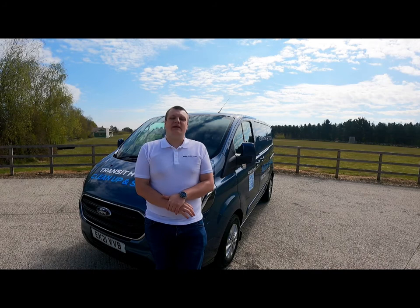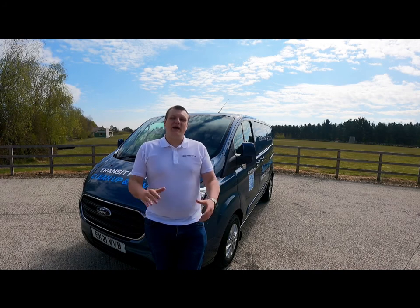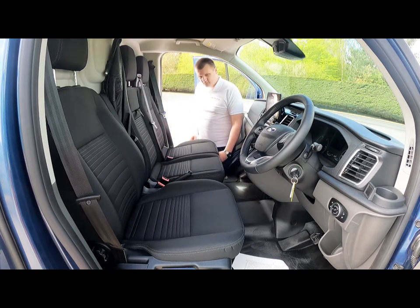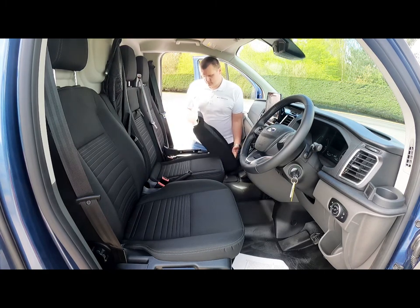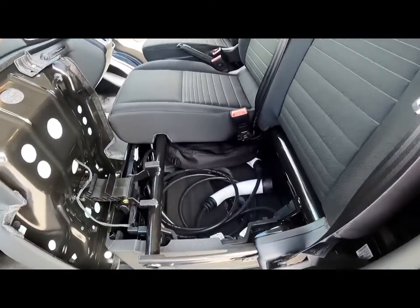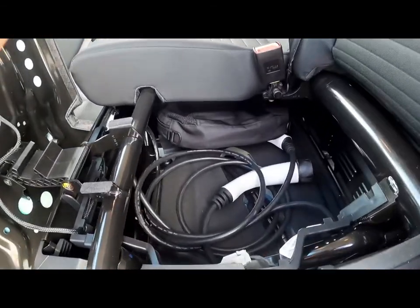Something I absolutely love about this van is where the charging cables are stored — they're stored under the passenger seat. You simply pull this strap, lean it forward, and underneath there's a compartment for your 3-pin or your Type 2 charger. It really is very well thought out.